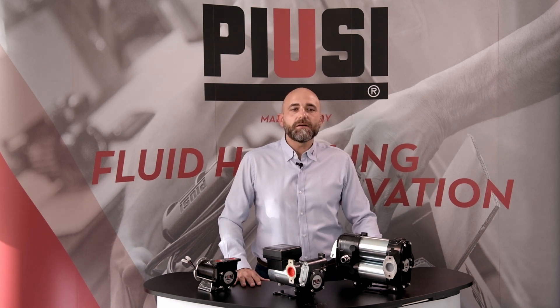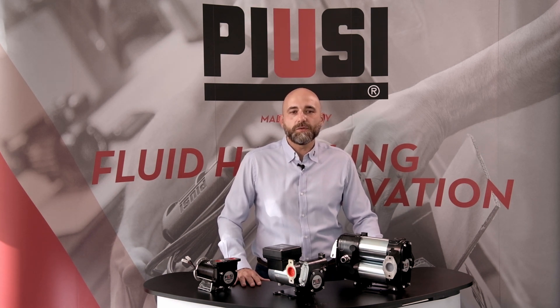What are you waiting for? Get in touch with your local dealer or with PUSI to get your DC pump. And remember that a good pump is the heart of the fuel transfer system, so why compromise on quality? Thank you for watching and hope to see you soon. Ciao!